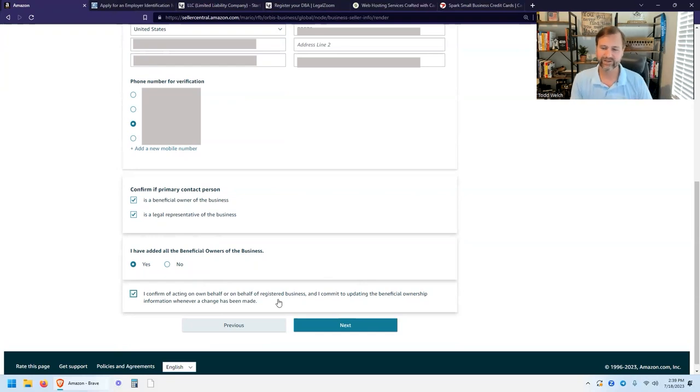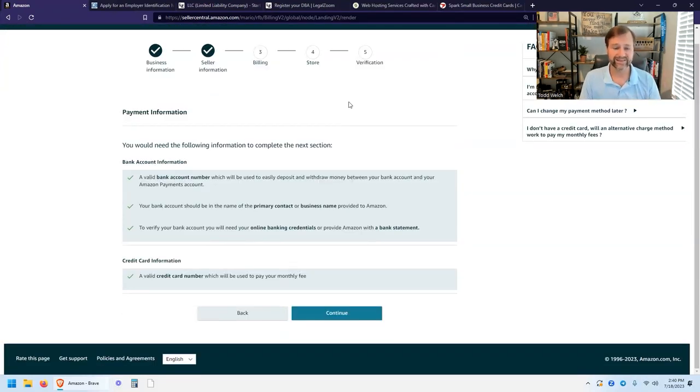Confirm that you're acting on behalf of the registered business and click Next. In this next section, you'll need your bank account number — the primary contact or business name must match what's on the bank account. To verify, you can either use your online banking credentials for rapid verification, or submit a bank statement, which will be slower as someone will manually review it. You'll also need a valid credit card for the business. Hit Continue.